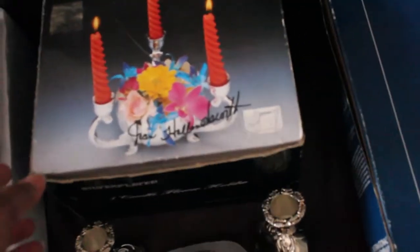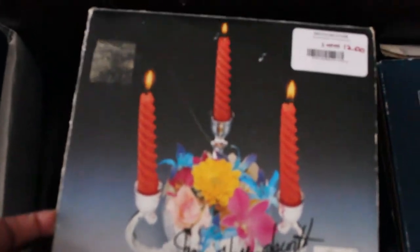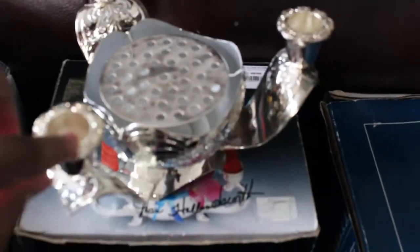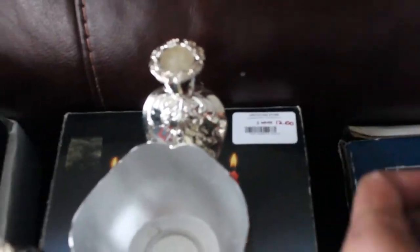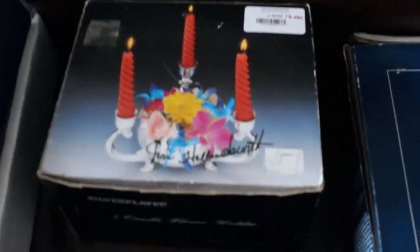Next door to Goodwill there's now a new consignment shop called Upcycling, and this piece was marked down to $12. It is a silver plated centerpiece — you put fresh flower water in the center, fresh flower stems go in these tiny holes, and tall candles go in these three pieces. It's silver plated, barely used, and fairly clean — you can tell from the packaging. It was $12 and I just couldn't leave it behind.